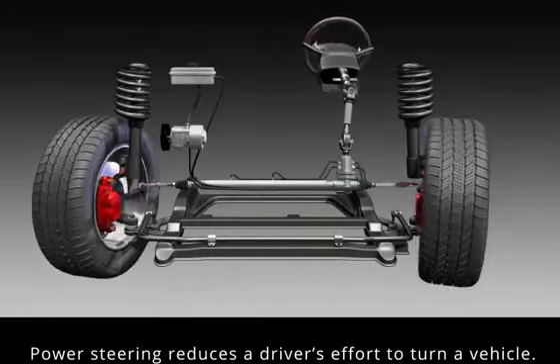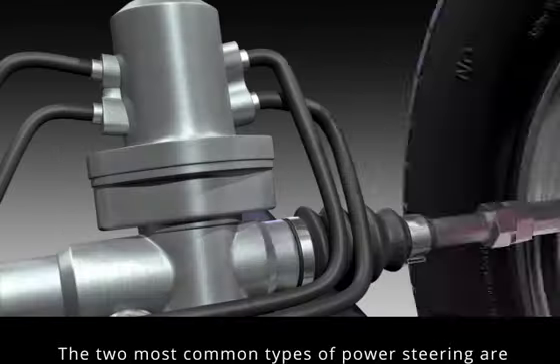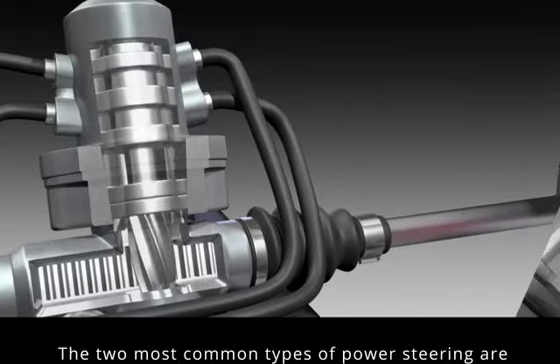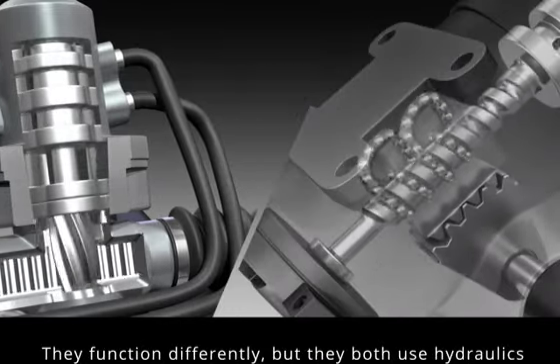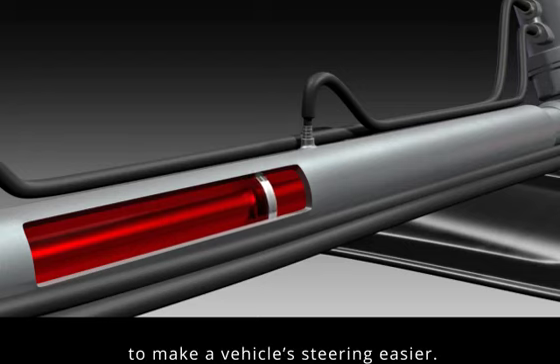Power steering reduces a driver's effort to turn a vehicle. The two most common types of power steering systems are rack and pinion and recirculating ball. They function differently, but they both use hydraulics to make a vehicle's steering easier.